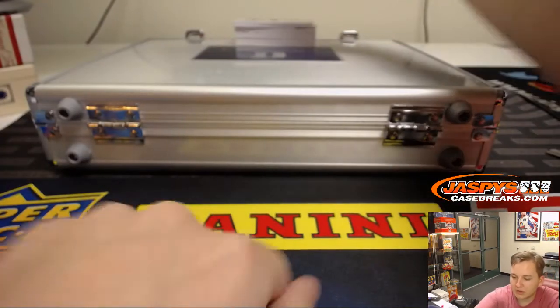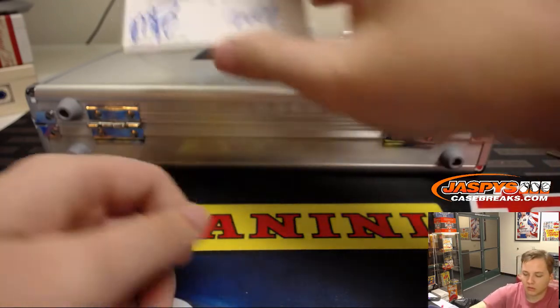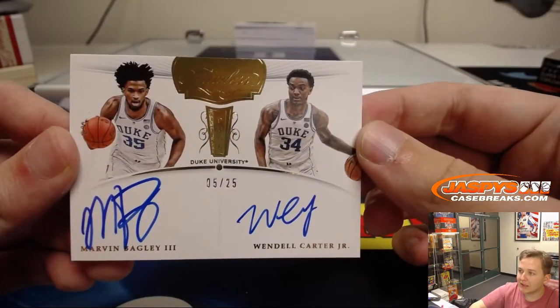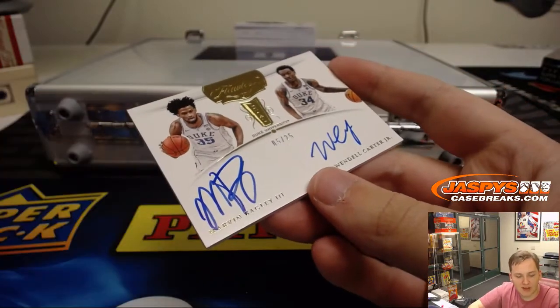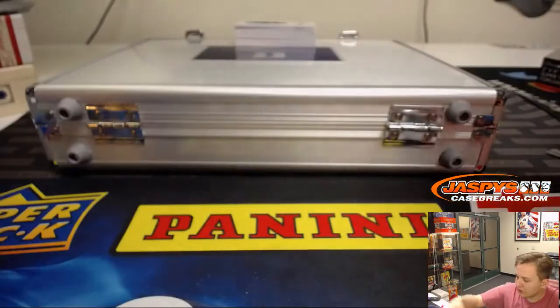We got a dual autograph here — 5 out of 25, Marvin Bagley III and Wendell Carter Jr. Sacramento Kings goes to Jeremy Tillman and Chicago Bulls goes to Eric EA. That will be a randomizer between those two.